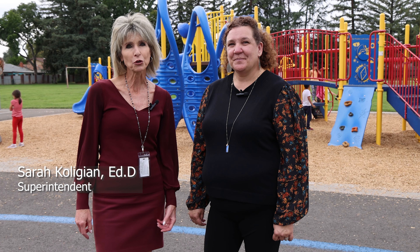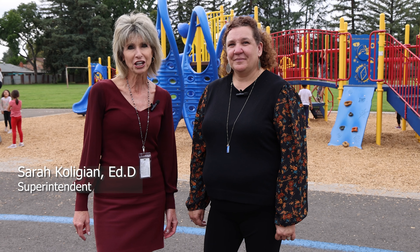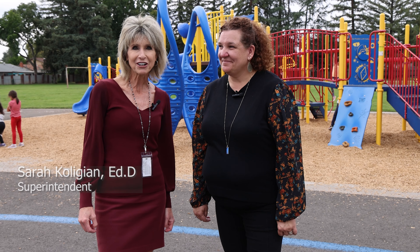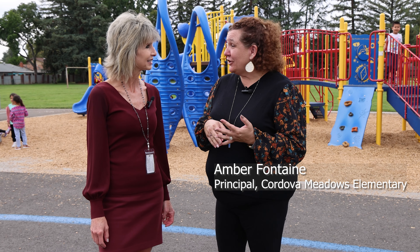Hi, I'm Sarah Koligian, the Superintendent for the Folsom Cordova Unified School District. Today, we find ourselves at the heart of Cordova Meadows Elementary, a school that thrives on providing a comprehensive and enriching education for students by catering to their unique needs. Joining me today is Principal Amber Fontaine. I'm super excited to show off our emergent bilingual classes during our designated ELD time in kinder and 4th.